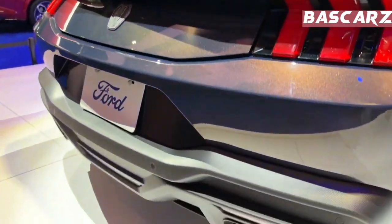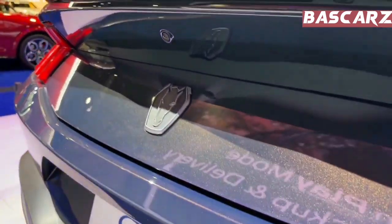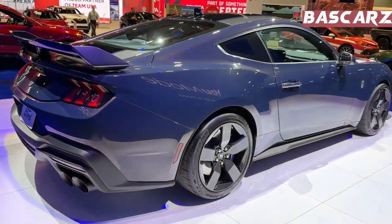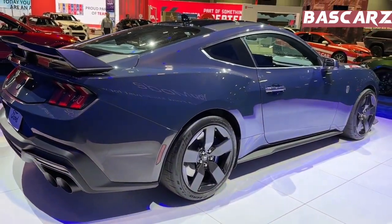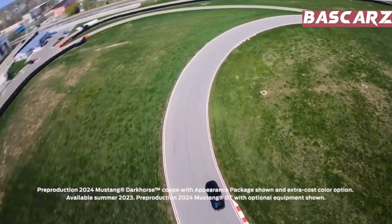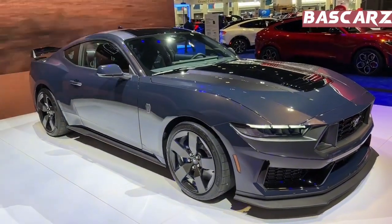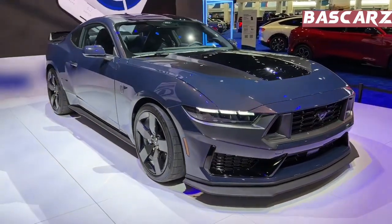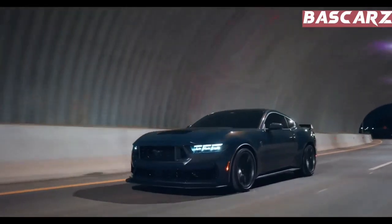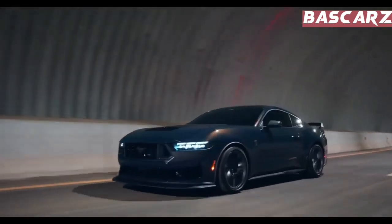The all-new 7th generation Mustang Dark Horse is the pinnacle of 5.0-liter V8 performance, combining premium materials, colors, patterns and finishes to highlight its aggressive, track-focused look and style. Ford confirmed the entry-level model would start at $57,970 with no options and a mandatory $1,595 destination charge, while the Dark Horse Premium would start at $61,565.